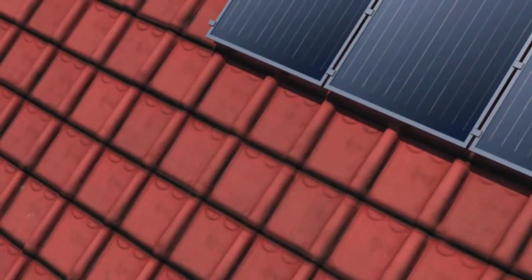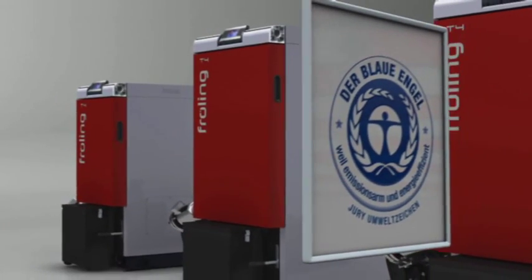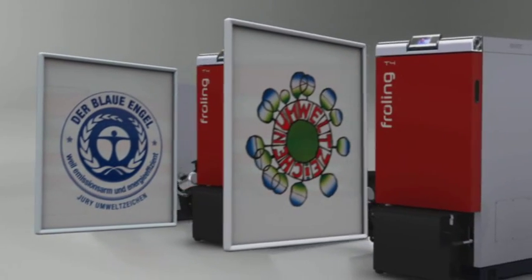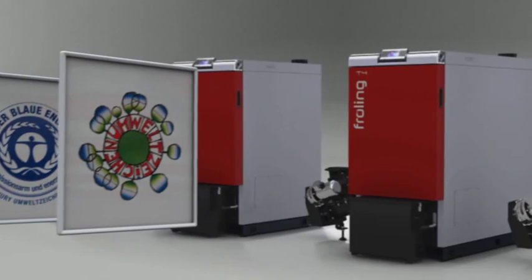The Fröhling T4's exemplary energy efficiency is confirmed by impressive certifications such as the German Blue Angel label and the Austrian Eco label.